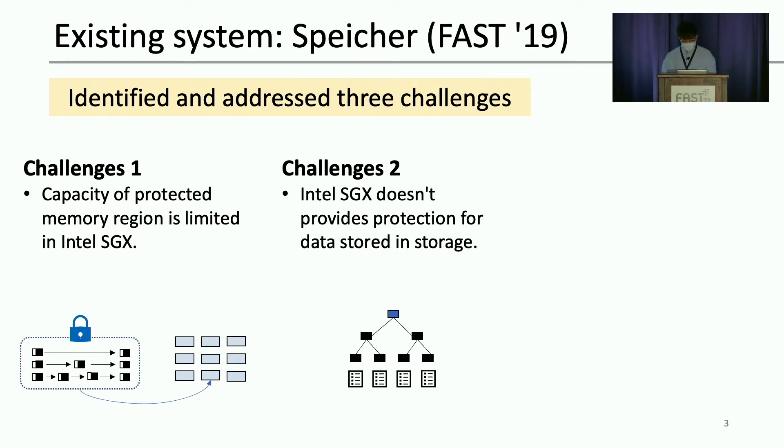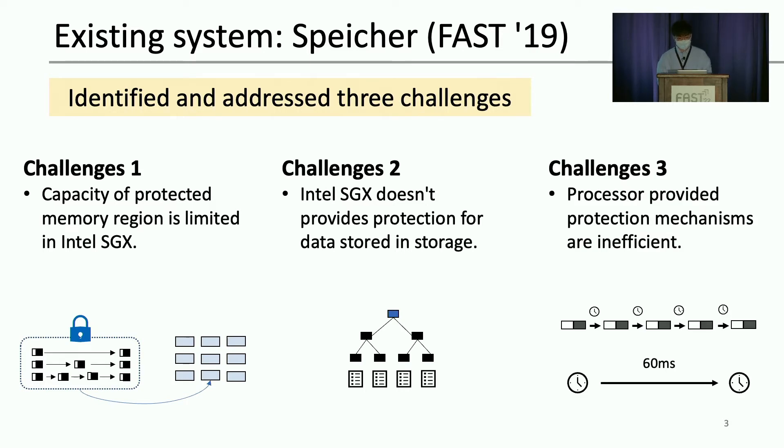SPICCHER uses modified memtables to reduce the protected memory needed. Second, data stored in LSM-tree are not protected by Intel SGX and require manual cryptographic protection. Third, the hardware counter that SPICCHER needs does not increment frequently enough. SPICCHER uses a hardware-based monotonic trust counter to bring the freshness guarantee, but the counter increases only once every 16 milliseconds by design. This is problematic because SPICCHER needs a new counter value for every log entry. To overcome this, SPICCHER wrapped this hardware counter with a software monotonic counter. These are all essential designs, and we adopted one of them: split memtable. However, we found there is more room for performance improvement by leveraging the characteristics of LSM-tree.